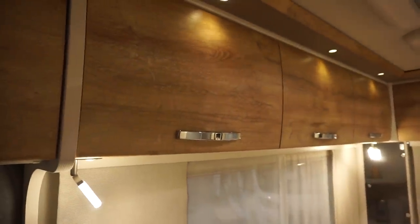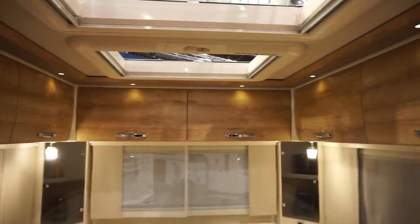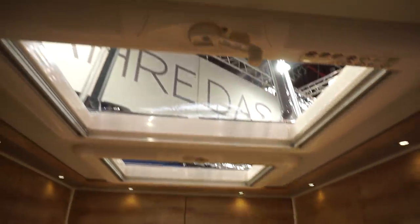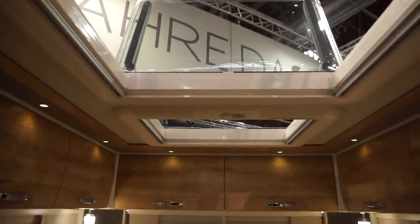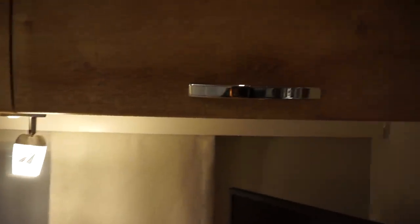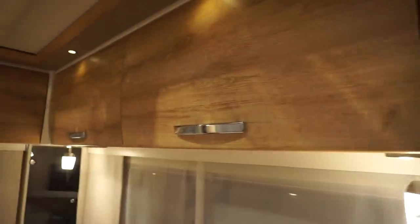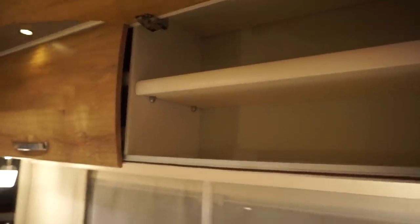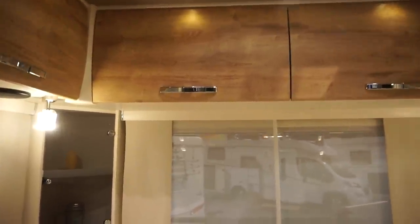The extra standing height gives a real feeling of light — look at those big roof lights. Hymer also does a version which is much smaller and shorter, so it's easier to drive and therefore park. In my opinion, driving isn't the problem — parking the thing is.